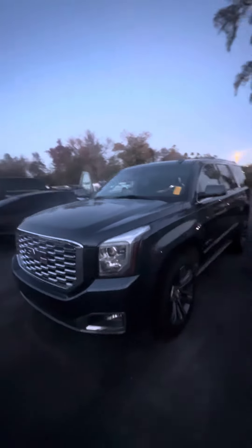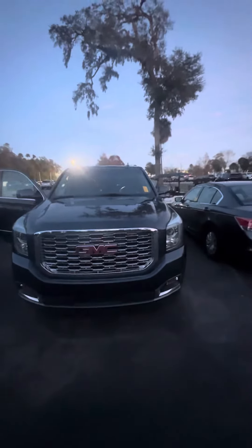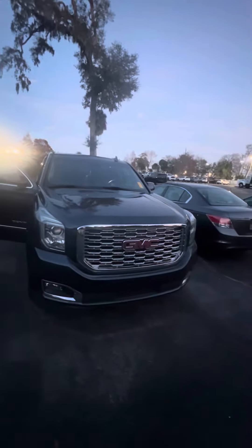2019 GMC Yukon Denali — this beautiful vehicle is looking for a new home. If you have any questions about this vehicle, please don't hesitate to give me a call at 386-236-5128. It would be my pleasure to earn your business, make you a happy customer, and have a wonderful day. Cheers.